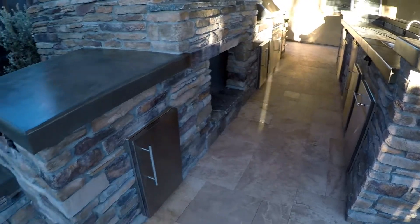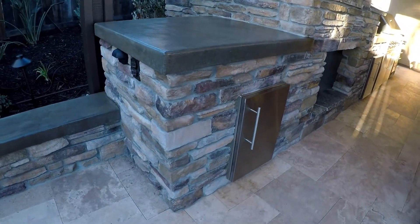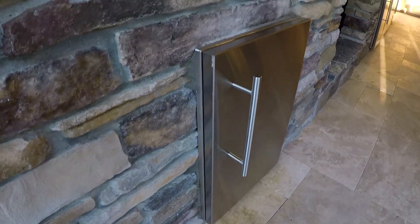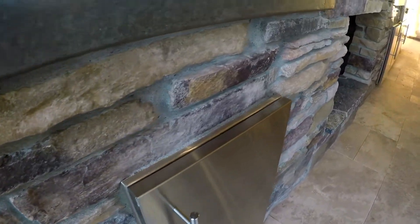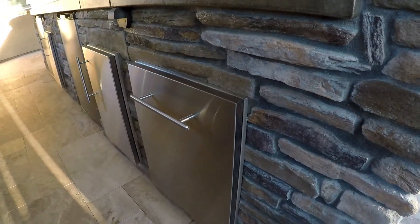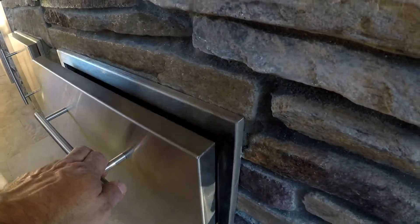Remember, this is ledge stone here and look at these doors. This is what we really take pride in. We French them in. We take our time. Everything looks seamless and beautiful. Beautiful trash door here.